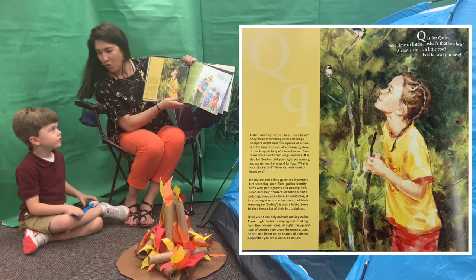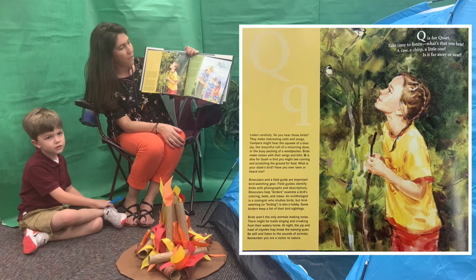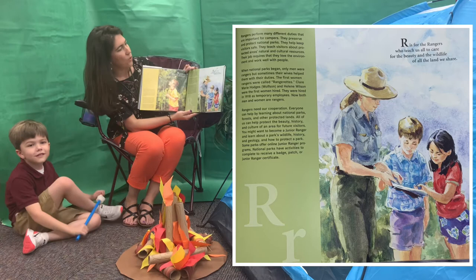Q. Q is for quiet. Take time to listen. What's that you hear? A caw? A chirp? A little owl? Is it far away or near?